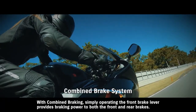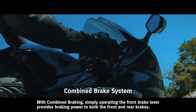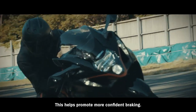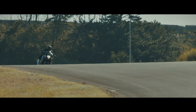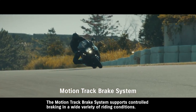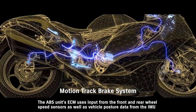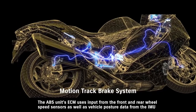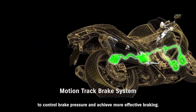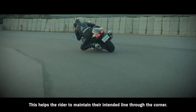With combined braking, simply operating the front brake lever provides braking power to both the front and rear brakes, helping promote more confident braking. The motion track brake system supports controlled braking in a wide variety of riding conditions. The ABS unit's ECM uses input from the front and rear wheel speed sensors, as well as vehicle posture data from the IMU, to control brake pressure and achieve more effective braking, helping the rider maintain their intended line through the corner.